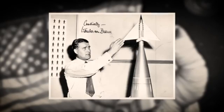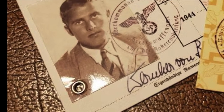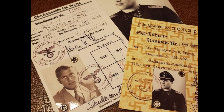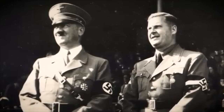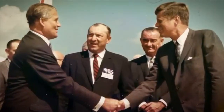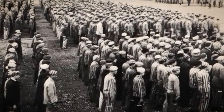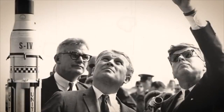This is where Operation Paperclip becomes deeply unsettling. To get these scientists into the U.S., officials often had to bypass standard immigration laws and security protocols. Some actively worked to downplay or outright conceal the Nazi affiliations and potential war crimes involvement of certain individuals. Dossiers were allegedly altered, records lost, and past allegiances conveniently overlooked. The justification was national security — the perceived threat from the Soviet Union was deemed so great that securing German expertise was paramount, even if it meant recruiting individuals who had actively participated in or benefited from the Nazi regime's atrocities. It was a calculated gamble — a pragmatic, some would say cynical, decision where the perceived needs of the future outweighed the demands of justice for the past.